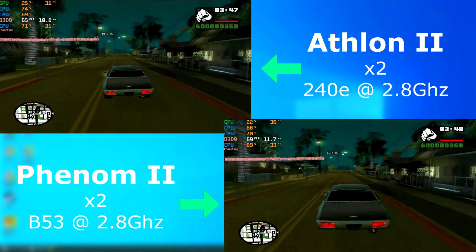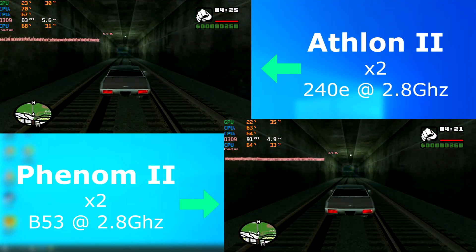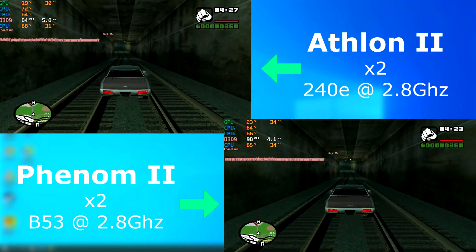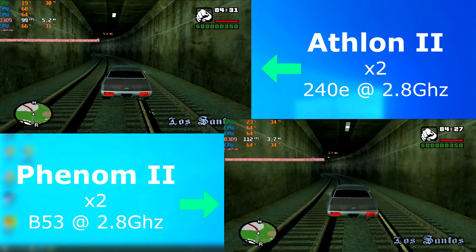GTA San Andreas was about five years old when these CPUs were released, so it's very possible it was played on one of these — people still play it today. As before, the Phenom run was consistently 10 to 20 FPS higher.